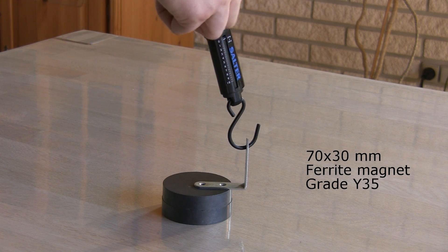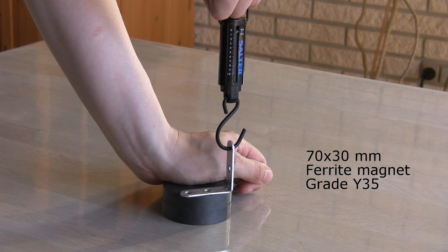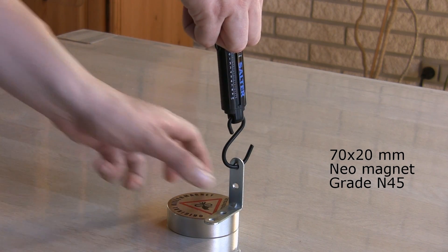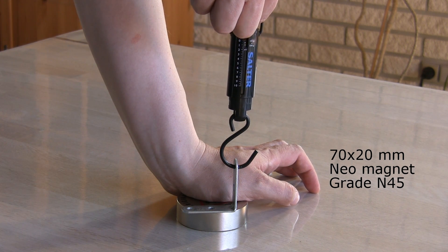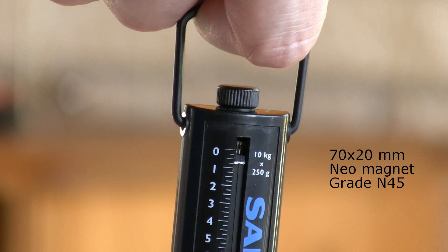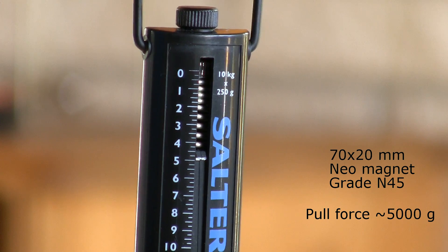Let's test all this theory with a real-life measurement. Using a small steel bracket and a fish weight scale, I will test how much pull force it takes before the magnet gives up. The ferrite magnet gave up before I really got started. Now I'll test the neodymium magnet. Now that's what I call a magnet. Given that this was a crude ghetto-style test and the ferrite magnet used was 50% thicker, I think it's fair to conclude that neodymium magnets are on average 10 times stronger than ferrite magnets.